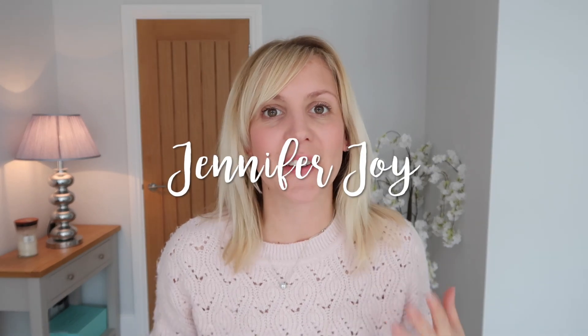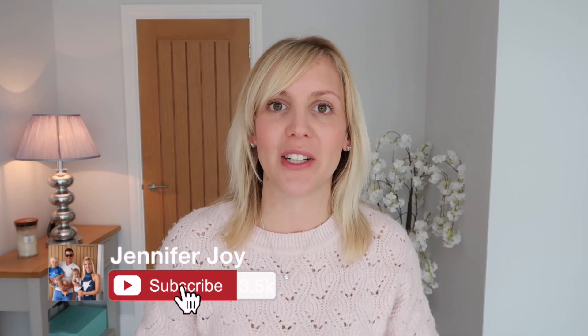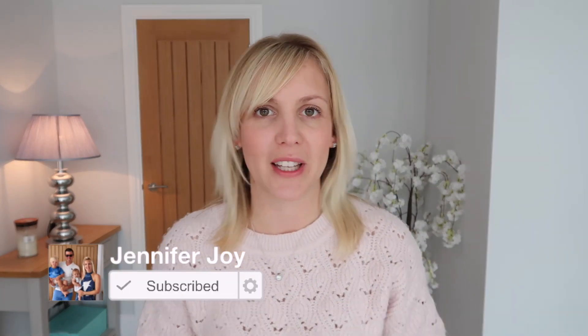Hi guys, welcome to my channel. If you're new, I'm Jennifer. This video is going to be like a wedding guest outfit type of video. I've got a wedding to go to next month and I need a dress, obviously. So I went online, I've got two big bags from ASOS, so I thought I would just try them all on and let you guys have a look.